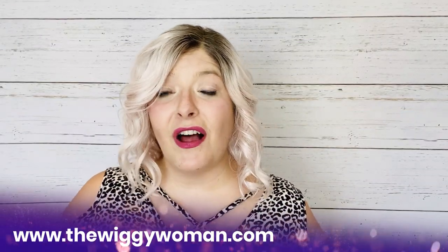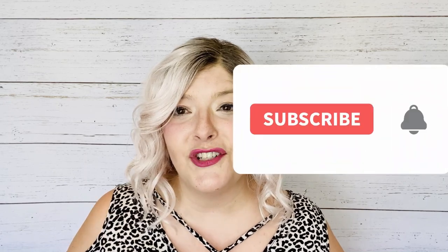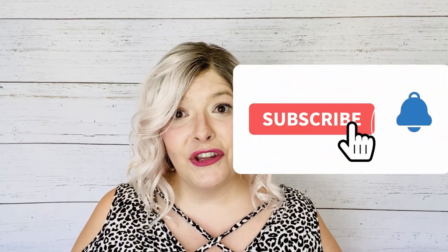Don't forget to check the description for links to my blog where I have lots more tips, tricks, and reviews, as well as links to the products I used today in this tutorial. I hope you enjoyed these tips and I hope that they work for you as well as they work for me. Leave me a note in the comments to let me know how it turns out, and don't forget to like and subscribe to my channel and click the bell so that you're alerted each time a new video is posted weekly.